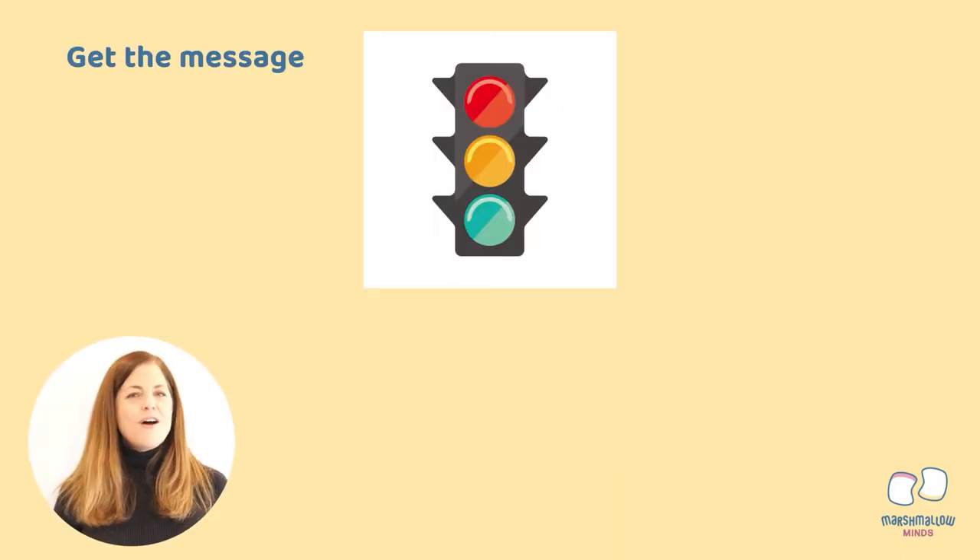All over the world, people agree that a red traffic light means stop, and a green traffic light means go. The colors themselves don't actually say this anywhere — it's just the meaning that we've given to these colors. We agree that no matter where you go, if you see red, it generally means slow down or stop, and green generally means it's safe to proceed and go ahead and move forward.